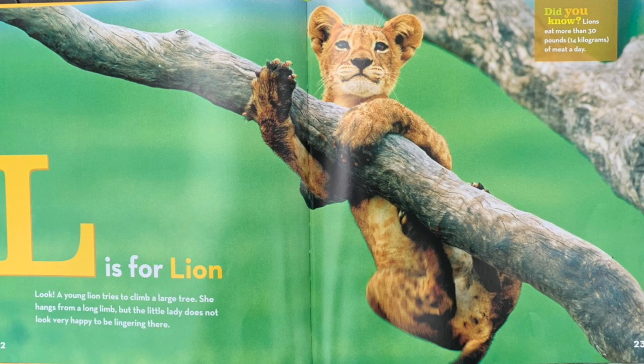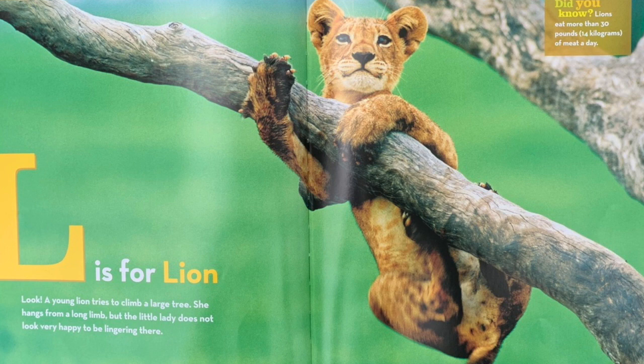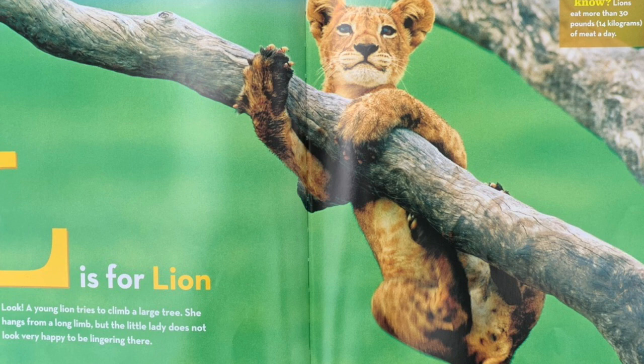L is for lion. Look! A young lion tries to climb a large tree. She hangs from a long limb, but the little lady does not look very happy to be lingering there. Did you know? Lions eat more than 30 pounds of meat a day.